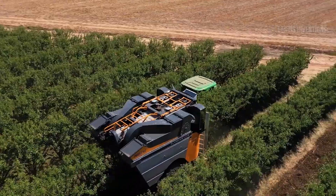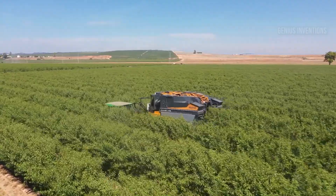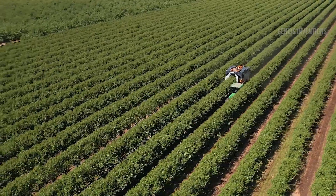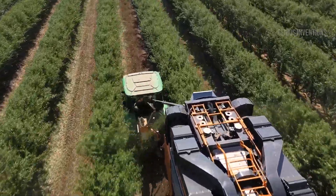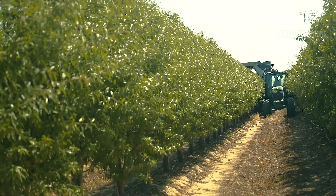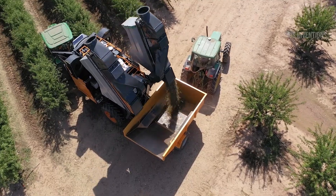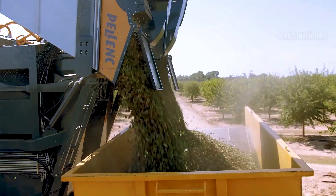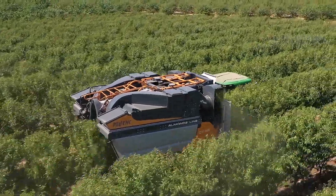For efficient and gentle almond harvesting, the Pellink Almond Toad is your go-to machine. Its innovative catching frame and shaking system minimize fruit damage, while its high-capacity cleaning and sorting technology ensure top-quality nuts. The Pellink Almond Toad also boasts impressive maneuverability and adaptability, making it ideal for both large and small orchards.